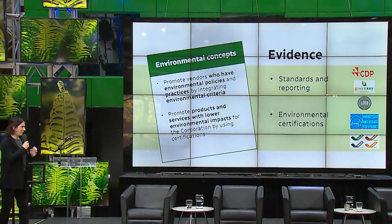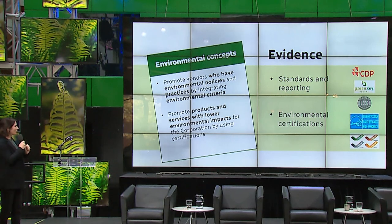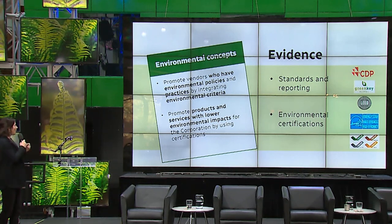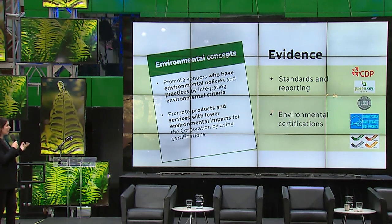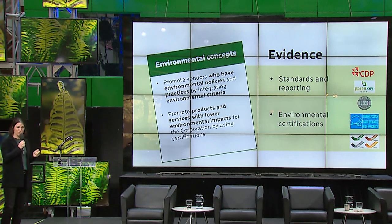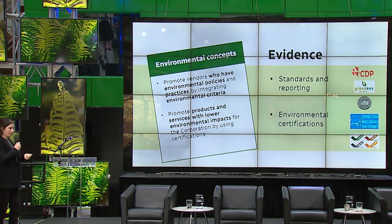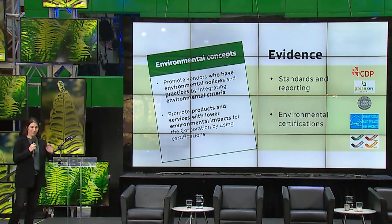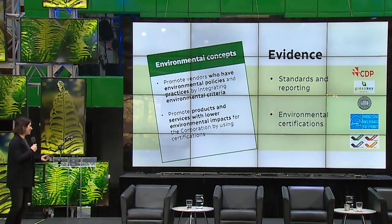One thing I really want to emphasize is that in procurement we really like to make sure everything is based on science — we rely on evidence. When we promote vendors who have environmental policies and practices, we want to make sure they're using standards: if they're measuring their greenhouse gas emissions, are they following the GHG protocol? Are they reporting? Are they using CDP? We want evidence. It's the same for products and services — we rely on environmental certifications, making sure environmental gains are real, based on science, and validated by an independent party. No greenwashing in our sustainable procurement initiative.